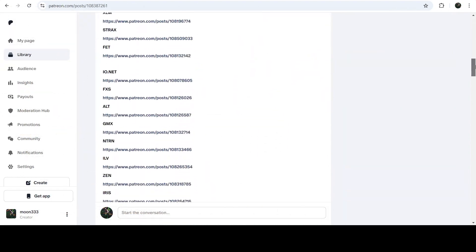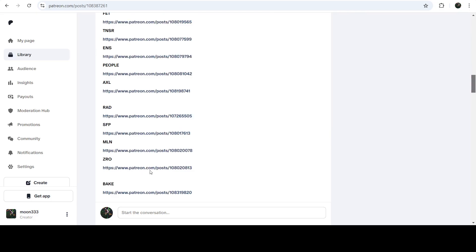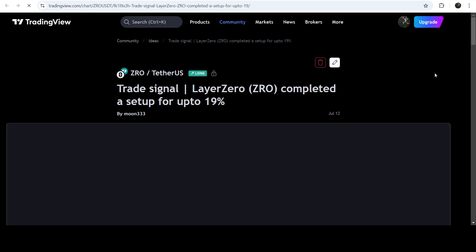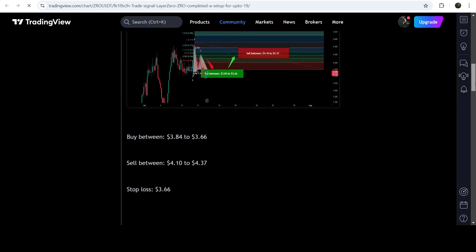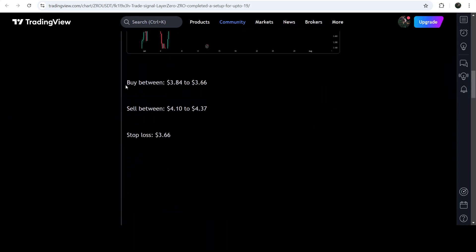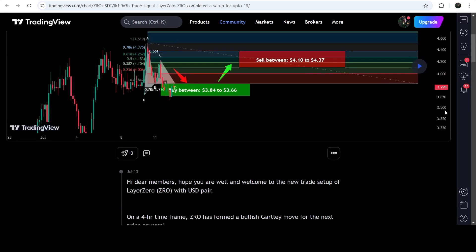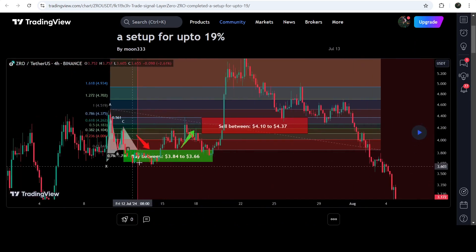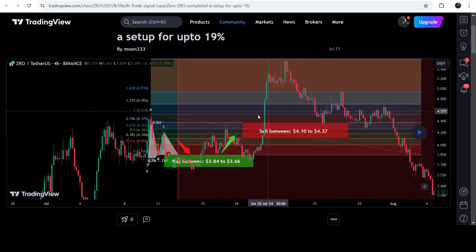If you would like to check or verify any trading signal, like the trade setup for ZRO, you just need to click on the link for the trade setup and it will take you to the TradingView chart. On this chart you can watch the complete trade signal — the buying zone, sell targets, and stop loss. You can also see how the price line moved after the signal was shared.